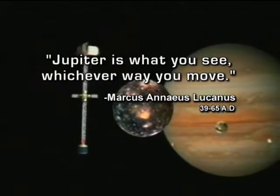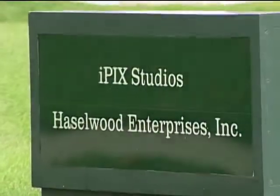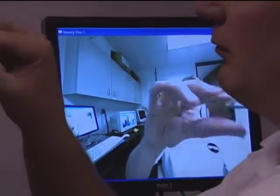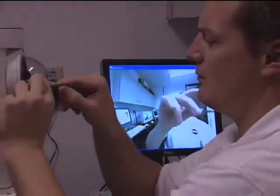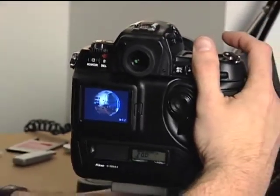Jupiter is what you see, whichever way you move. iPix is a small, high-tech company that's all about seeing. It's also a company whose name evolved right along with the evolution of its core technology: digital cameras that produce immersive images.